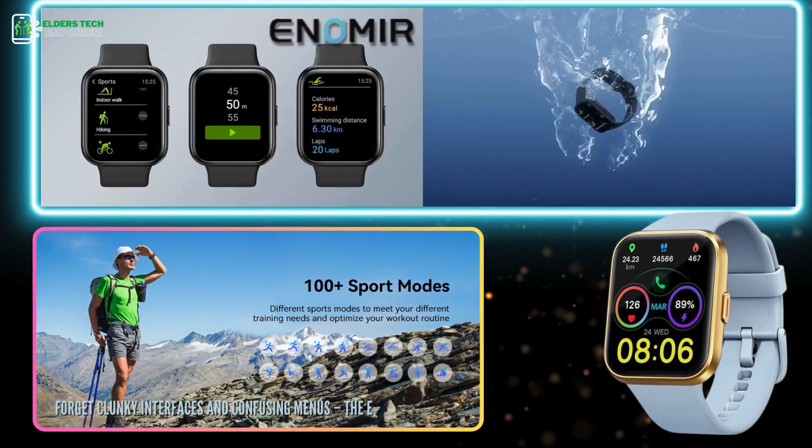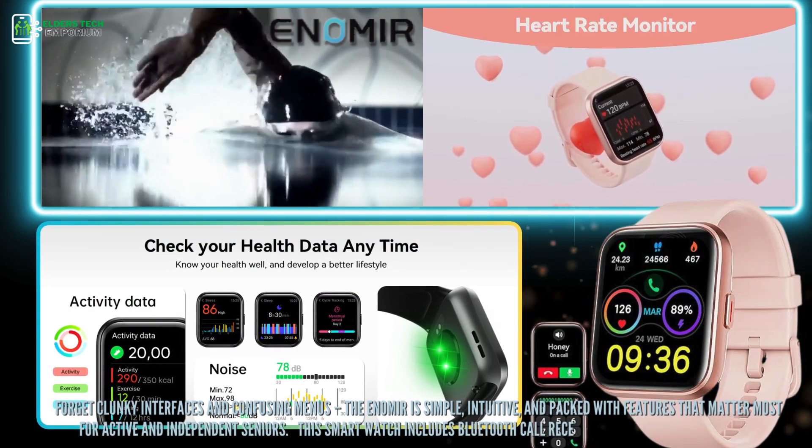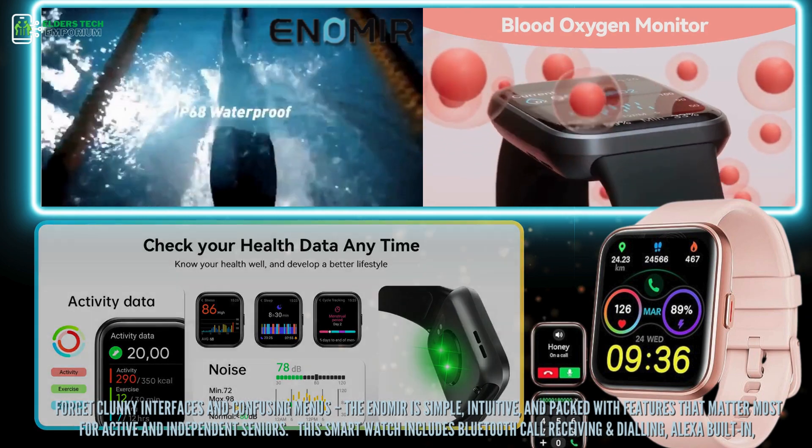Forget clunky interfaces and confusing menus. The Enamir is simple, intuitive, and packed with features that matter most for active and independent seniors.